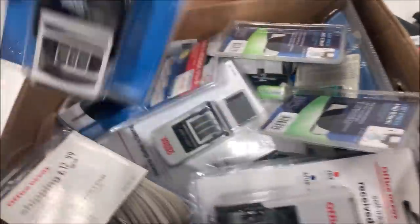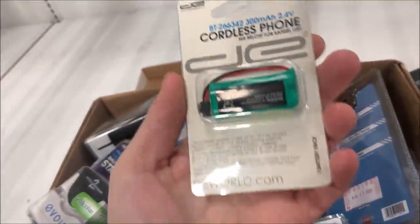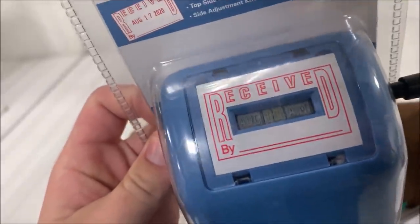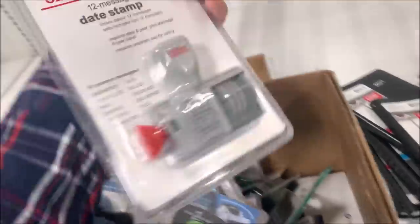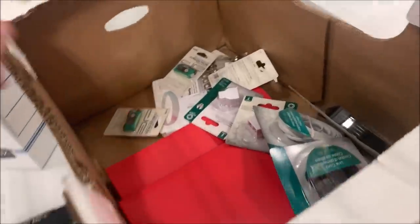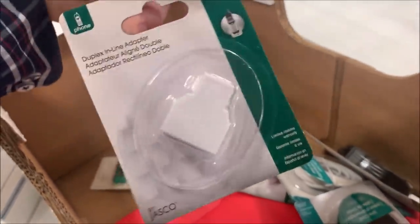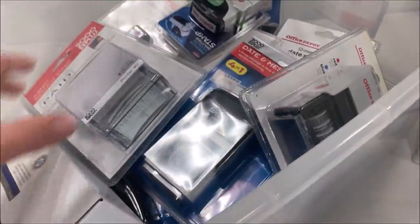I paid 3% of retail — so on a $30 retail item I paid 90 cents, and I'm probably getting about $15 after shipping and fees. That's the thing about store buyouts — you get great margins but you have to buy everything. This 2020 calendar will probably end up in the trash. The warehouse sale is late October. Some stamps and labels here — some might go for decent money.